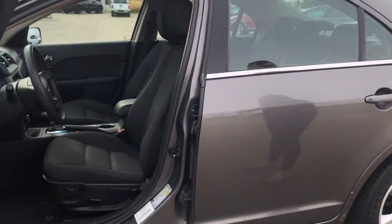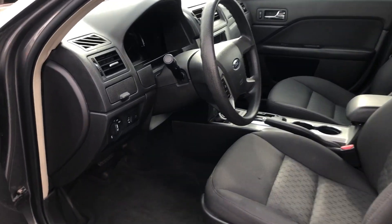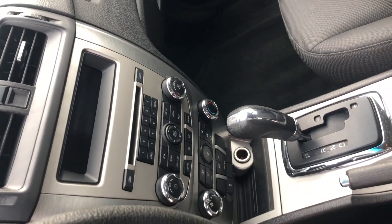Going inside here you do have your power locks, your power windows, as well as your power mirrors, power driver's seat. On the left hand of your steering wheel there you do have your cruise control and on the right you have your media settings. In the middle there you do have your radio stations and your climate control.